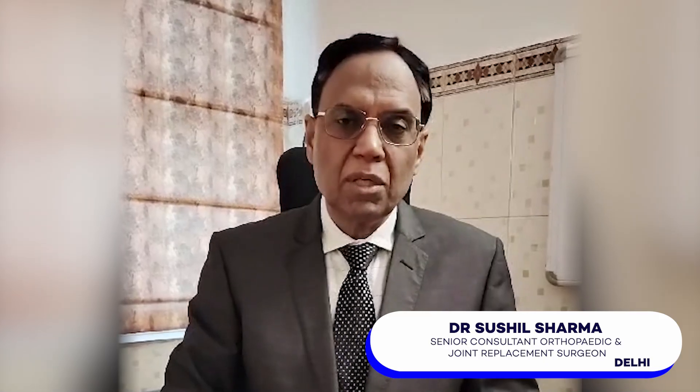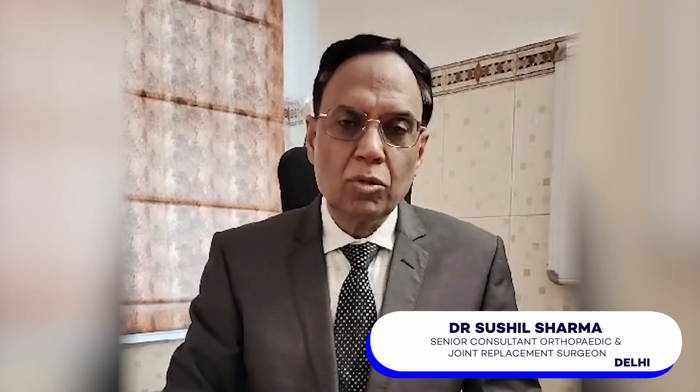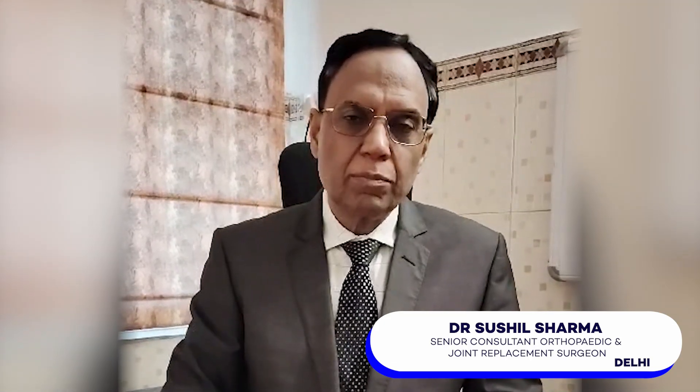I am Dr. Sushil Sharma, Senior Orthopedic Surgeon and Joint Replacement Surgeon. I am going to tell about the precautions of joint replacement surgery — how you care for them after the surgery.